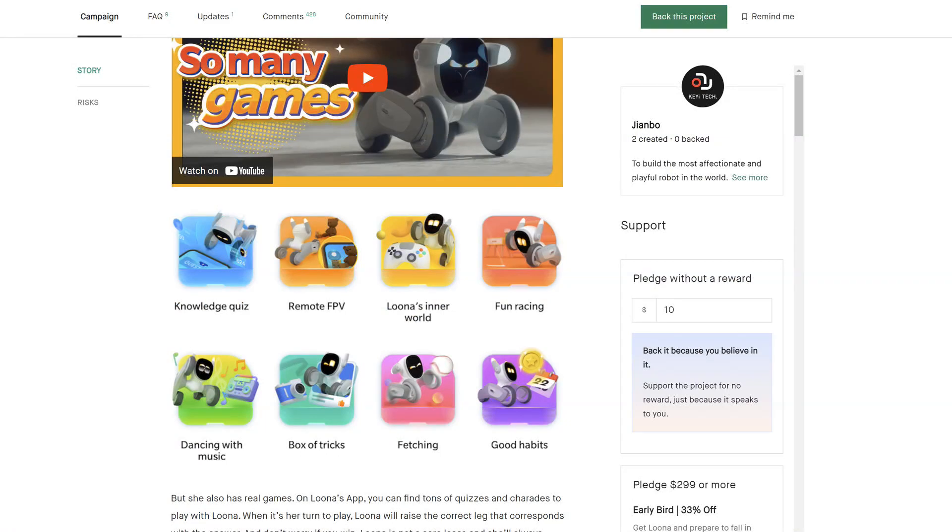Here they have a video on having fun with Luna. She has games — you can see: knowledge quiz, remote FPV, Luna's inner world, fun racing, dancing with music, box of tricks, fetching, and good habits. I'm sure they will add games on a regular basis — they say so down here.